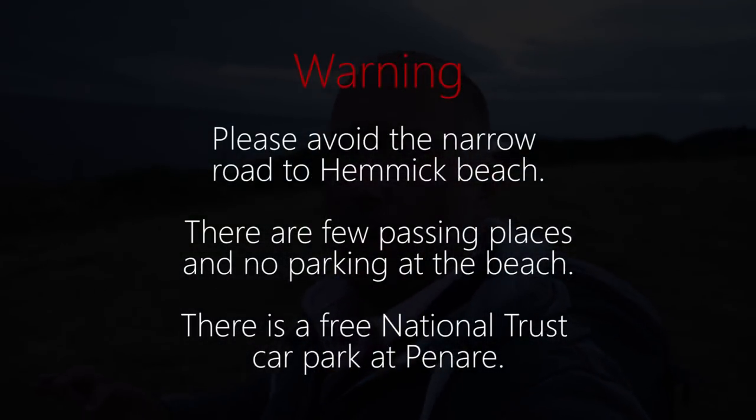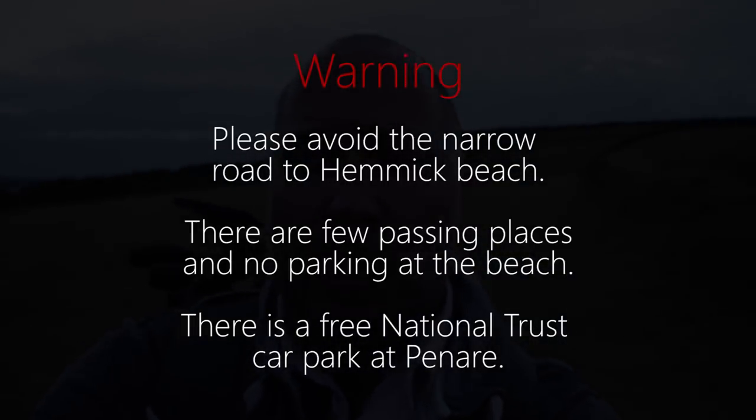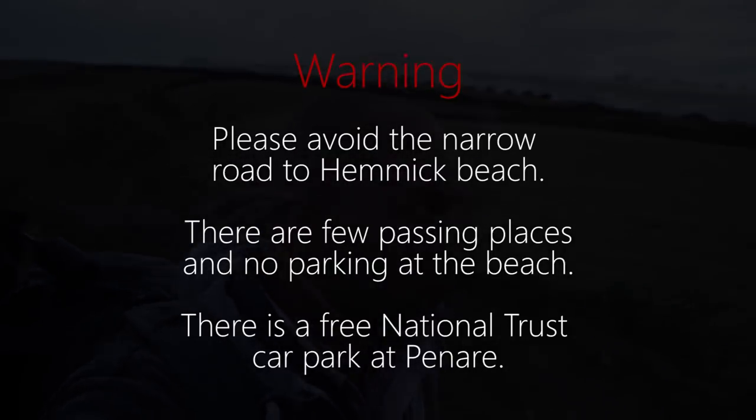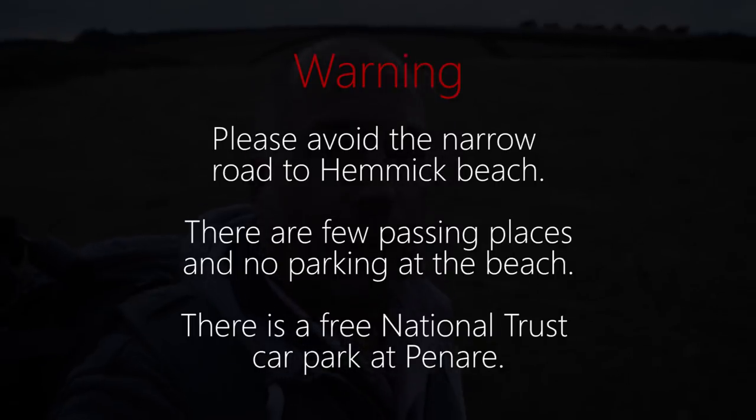The road here is absolutely terrible — it's just as wide as my car and the hedges scratch each side as I drive down it. That's the thing with Cornwall: there are lots of very narrow lanes, and if you meet someone coming the other way you've got to reverse a long way back. I don't fancy coming down here in a big camper van.